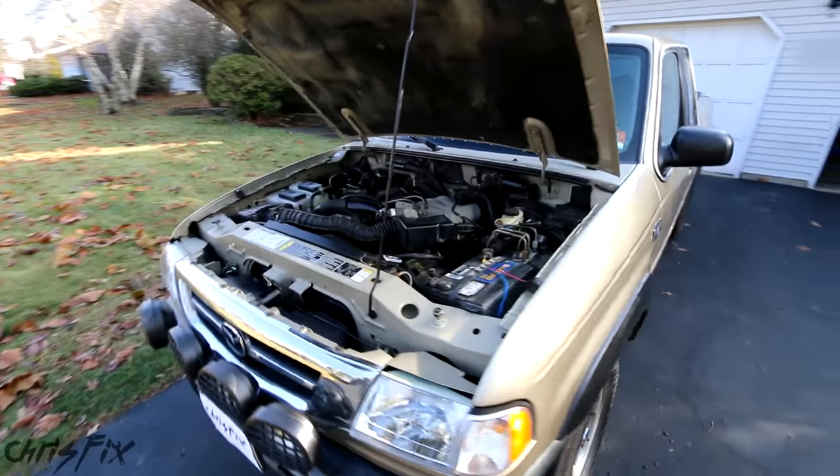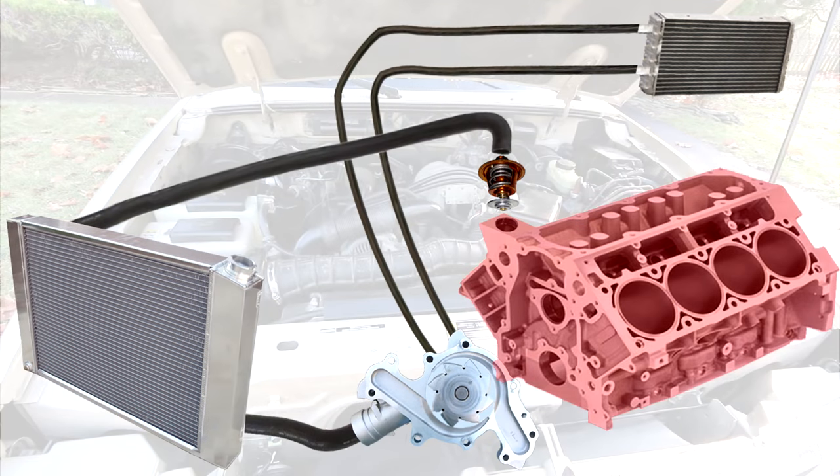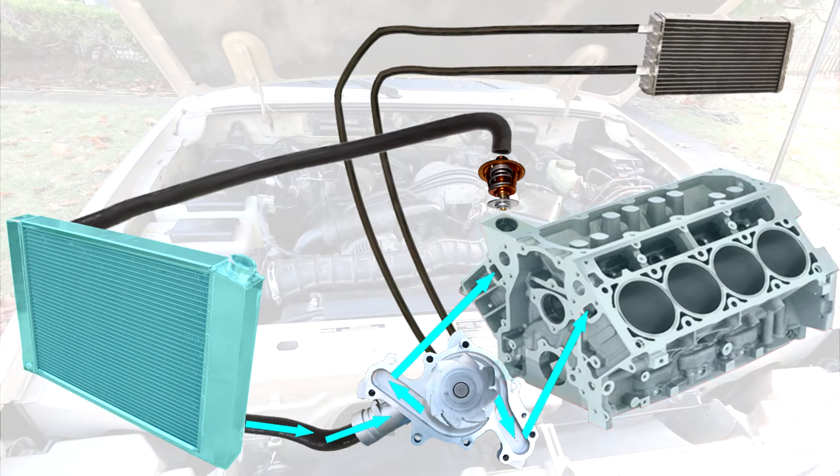Hey guys, Chris Fix here. Today I'm going to show you how to tell when you need to change your coolant in your car or your truck. Your engine coolant is what circulates through the cooling system to cool your engine so it doesn't overheat. The coolant flows from the radiator through the water pump into the engine block where the hot engine gets cooled. Then it gets pumped out of the engine block through the thermostat back into the radiator.